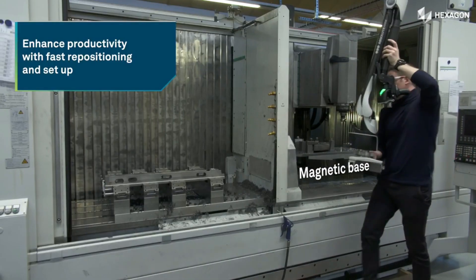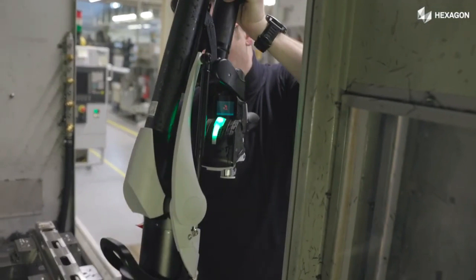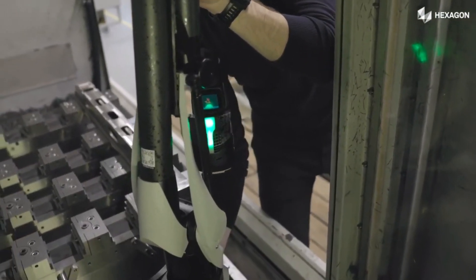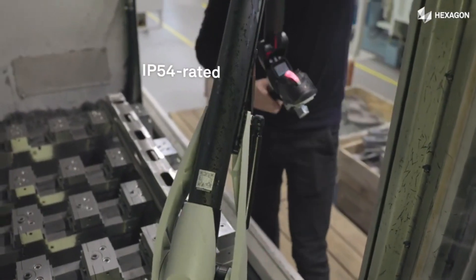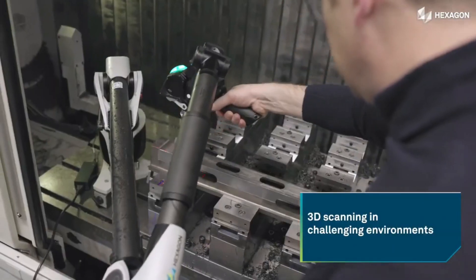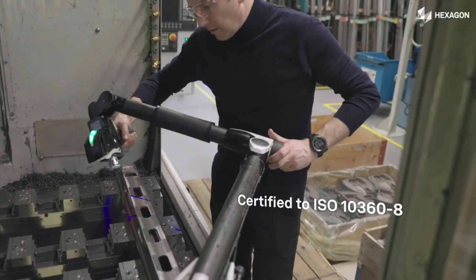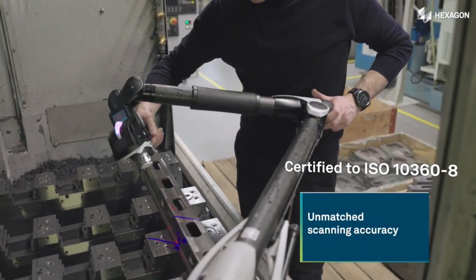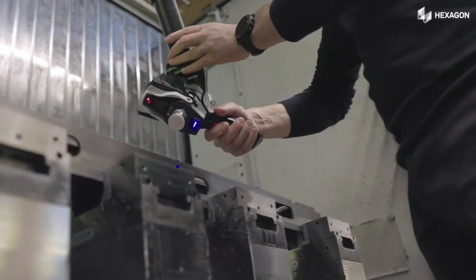Whether you need to scan an airplane wing, a wind turbine blade, or a spaceship hull, the AS One XL can handle it with ease. It has an extra-wide scan line of 600 millimeters, which means fewer passes and faster results. It also has SHINE technology, which adapts to any surface condition and delivers high-quality data. The AS One XL is the next big thing in 3D scanning, and it's here to change the way you measure.